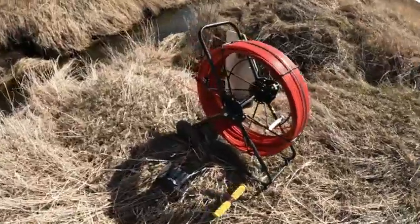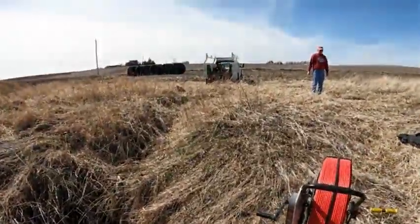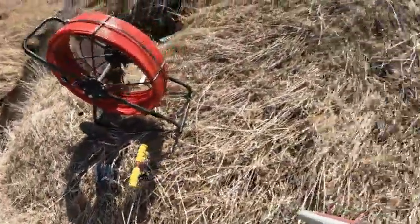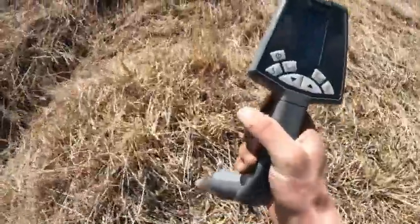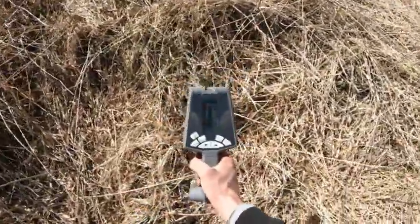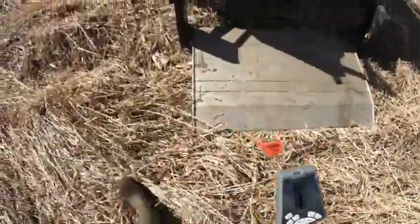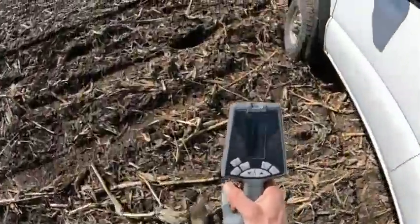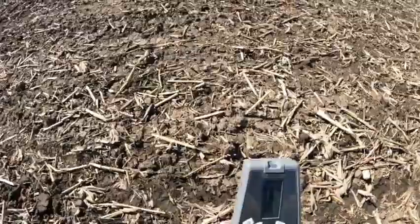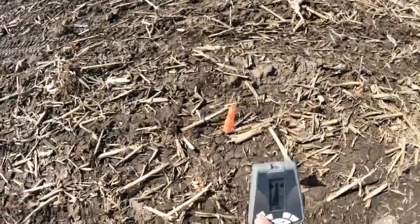We've got our tile locator spool going into this outlet that we found, and we wanted to locate it as far as we can because we're going to utilize it and hook some new tile into it. I take my handy dandy wand — it beeps when I'm not on the tile and then it'll stop beeping when I'm over it. I just walk along and follow the beeps. We will dig in these spots every 70 feet or so and make our new connections.